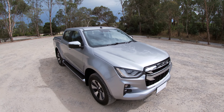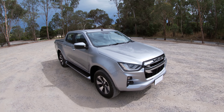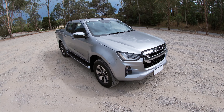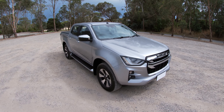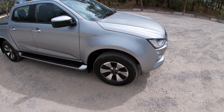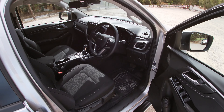This is the 2022 Isuzu D-MAX dual cab ute in LSU model specification, which sits midway between the entry-level LSM and the top-shelf X-Terrain model. This is actually the seventh generation of Isuzu utes, and it's by far the most advanced, most sophisticated, strongest and safest they've ever made. It's a really good-looking thing and nicely specified too, with nice big 18-inch alloy wheels, lots of chrome, and a very nicely turned-out interior with lots of good appointments.